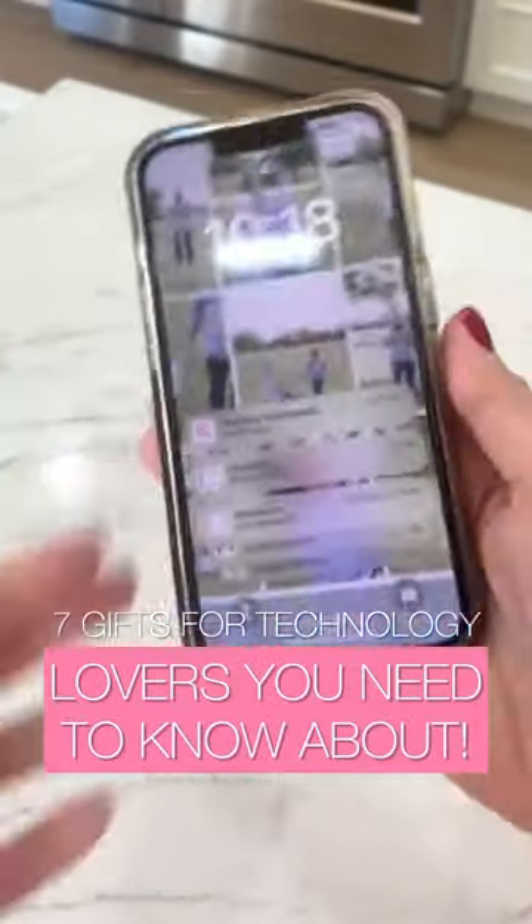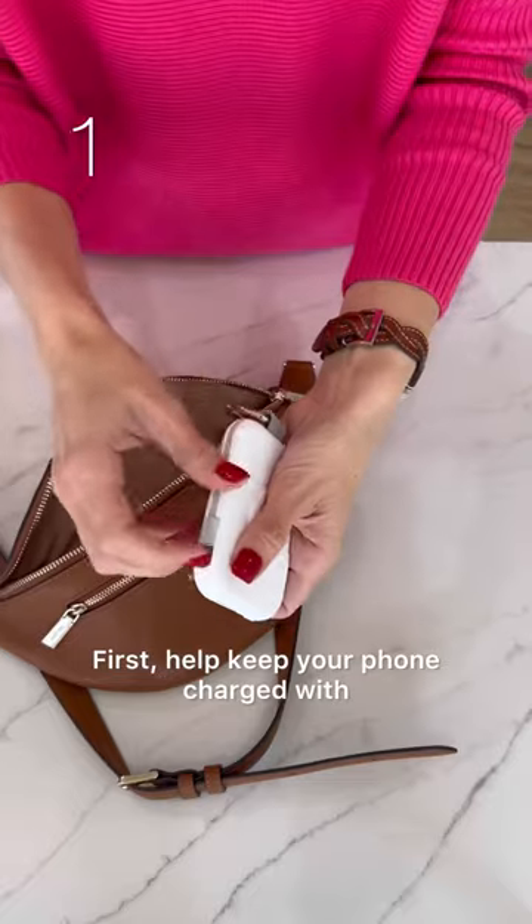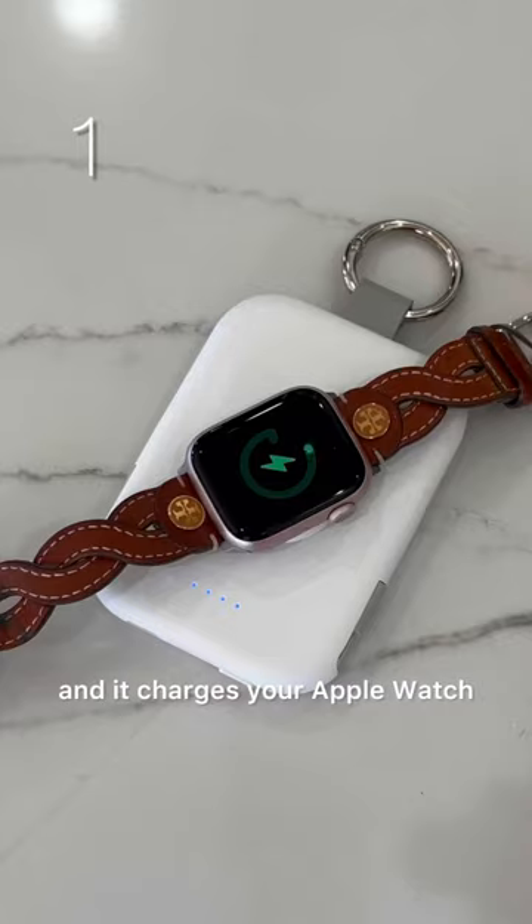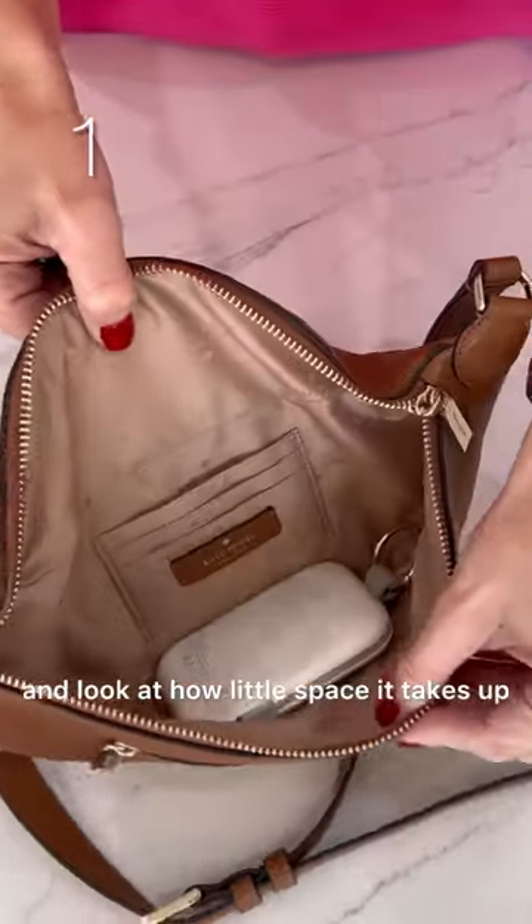Seven simple gifts for technology lovers that you need to know about. First, help keep your phone charged with this super compact Rory portable charger. It has two built-in cords and it charges your Apple Watch. It's so lightweight and look at how little space it takes up.